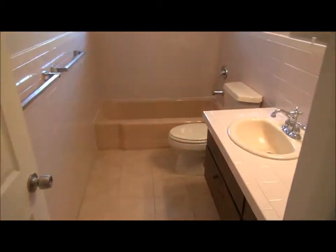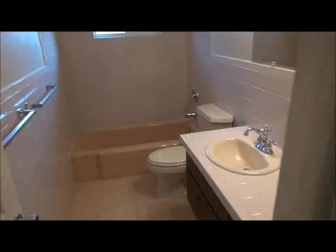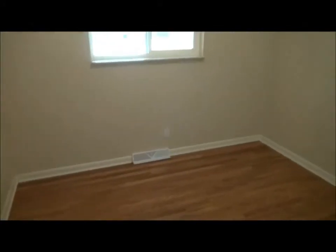Down here are the bedrooms — three bedrooms sharing this full bathroom. That is a shower there; it just needs a rod added. Here's one bedroom. Notice the nice new white vinyl windows. Here's another bedroom, and new six-panel doors as well.